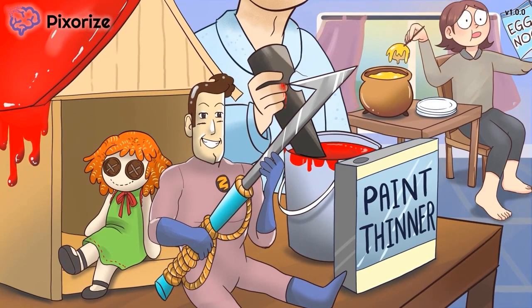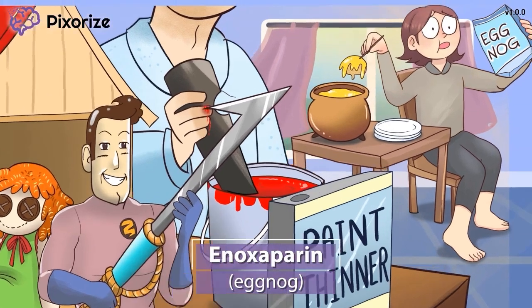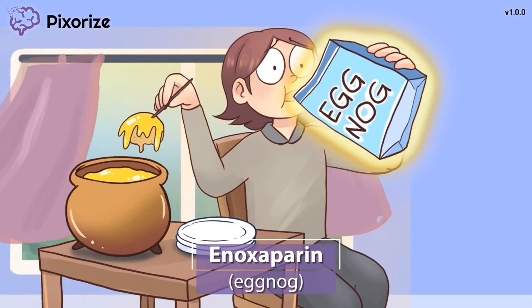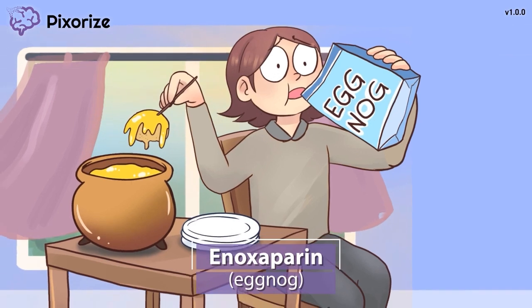Now let's talk about the specific drug names of low molecular weight heparins you might encounter on the NCLEX. As Dad finishes up the gifts, Mom is putting her feet up and relaxing with some eggnog. This eggnog should help you remember the drug name Enoxaparin — since eggnog sounds like Enoxaparin. Enoxaparin is commonly called by its brand name Lovenox, but for the NCLEX, make sure you remember the generic name Enoxaparin, since that's what will be on the test.